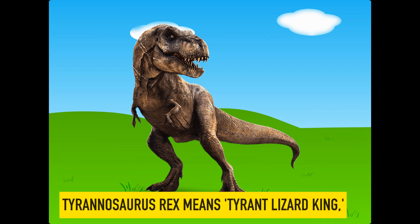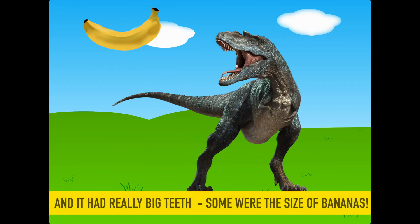T-Rex. Tyrannosaurus rex means tyrant lizard king, and it had really big teeth — some were the size of bananas.